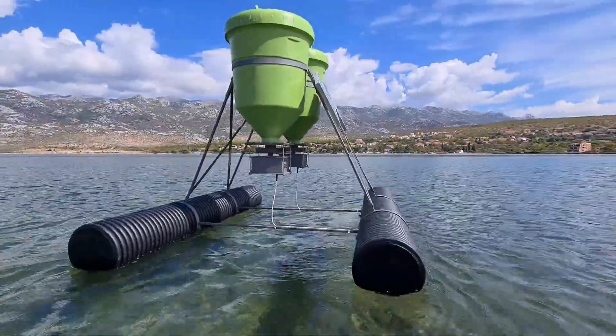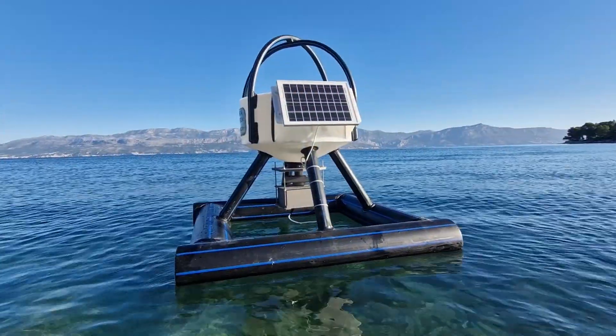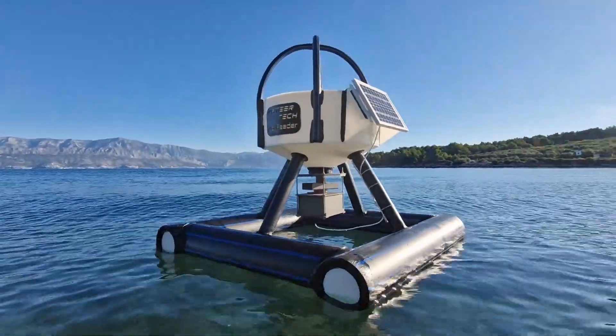It's an efficient alternative to labor-intensive manual feeding and outdated air blower systems, ensuring that every pellet counts and every feeding session is optimized for the health and growth of your stock.